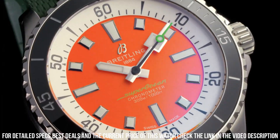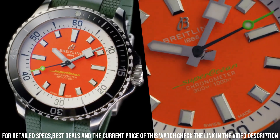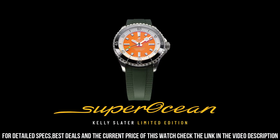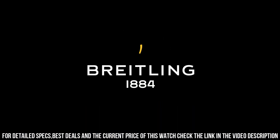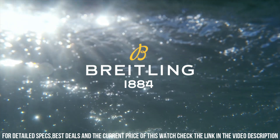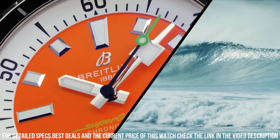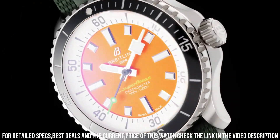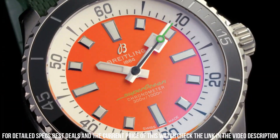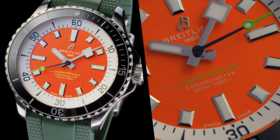Dimensions — product weight: approximately 133 grams. Watch head weight: approximately 81.7 grams. Diameter: 42 millimeters. Thickness: 12.5 millimeters. Height: 47.7 millimeters. Lug width: 22 millimeters. Strap material: rubber. Strap color: green. Strap type: straight lug, 22-18 millimeters. Buckle material: stainless steel. Buckle type: folding clasp. Buckle size: 18 millimeters.